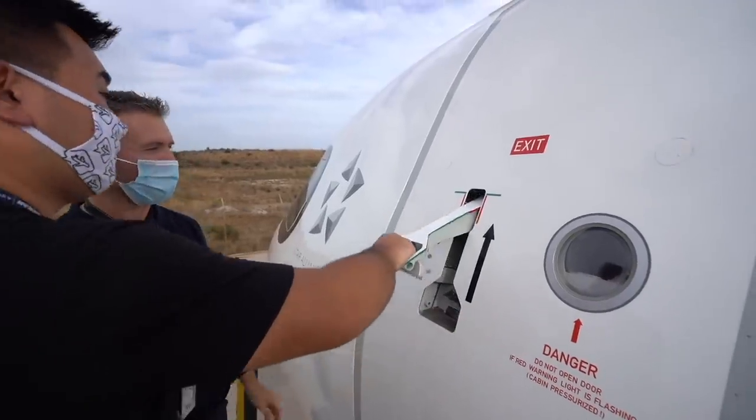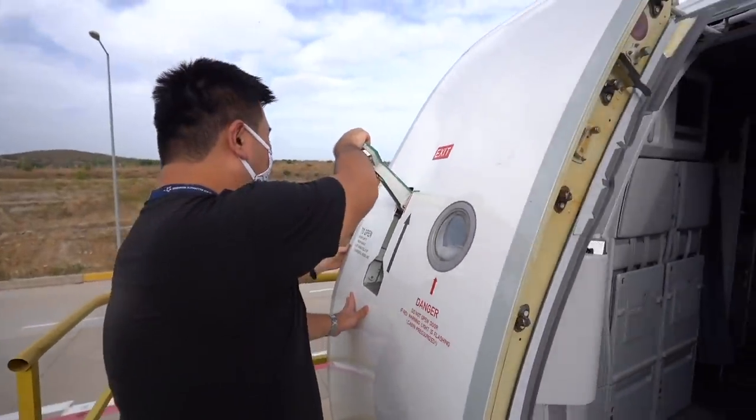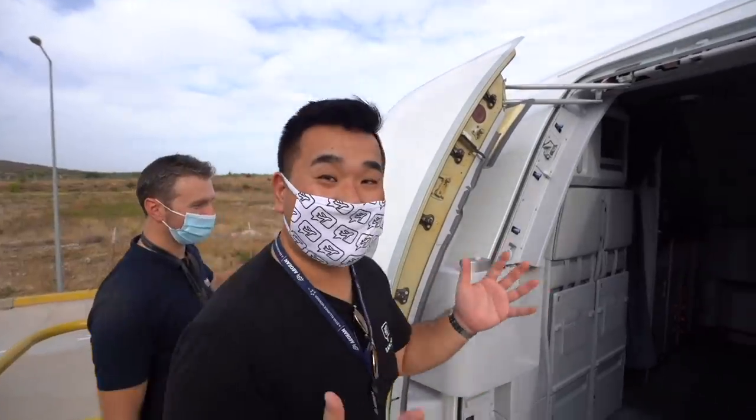Lift it up. And now open. Welcome on board. We're going to go inside a brand new plane.